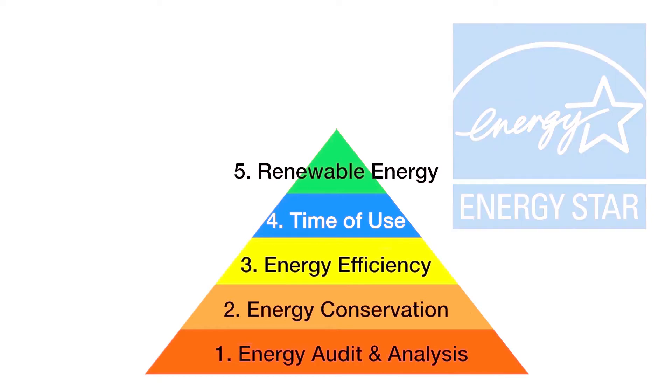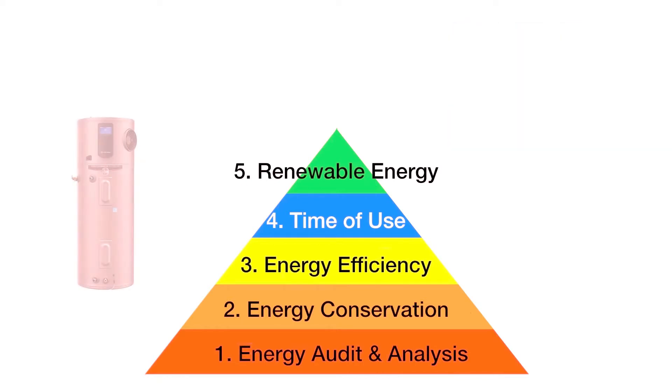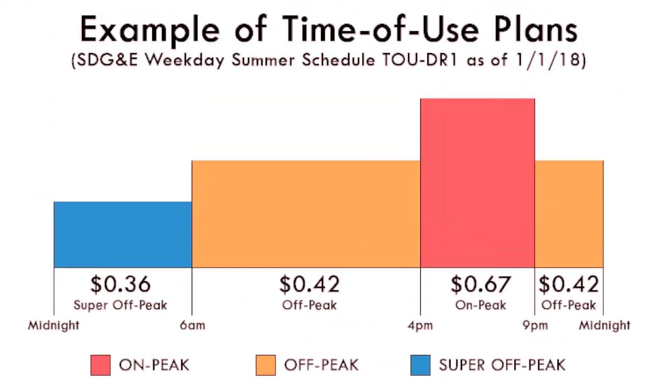If you need to replace your water heater, consider a heat pump. Be aware of the time of day you do things that require a lot of energy, like using your clothes dryer or plugging in your electric vehicle. Try to avoid doing those things during peak usage, like between four and nine, when everyone else is doing the same thing.